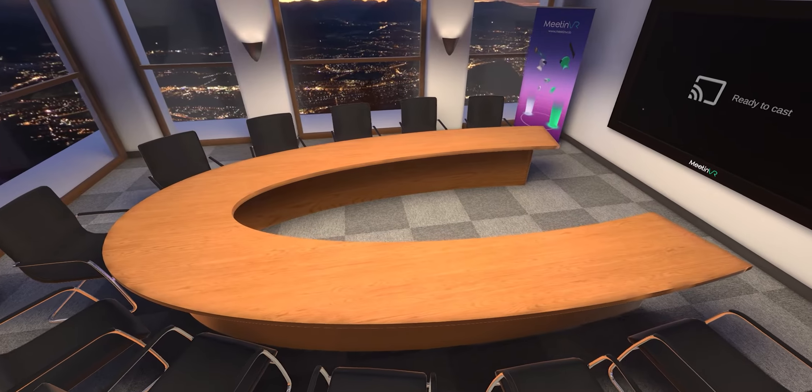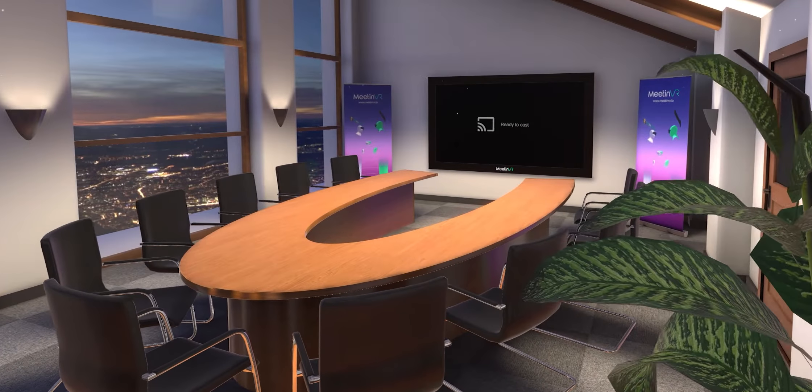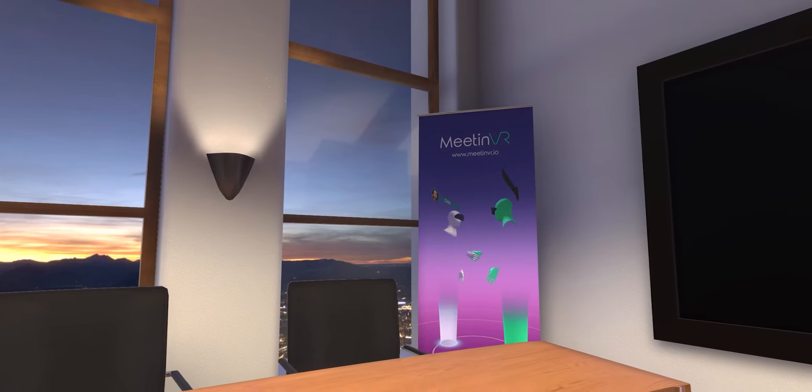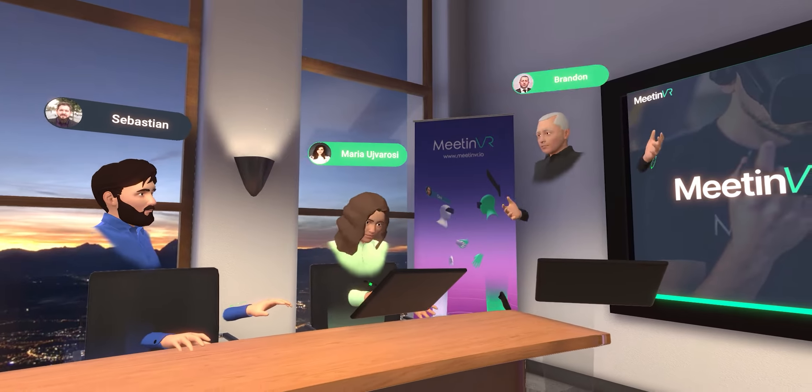Meet in VR's conference room resembles the classic meeting room in which you've probably been many times before. This room has 12 seats and a table shaped to allow each person to see each other with ease. You also have a big TV to which you can cast images, videos, and presentations.